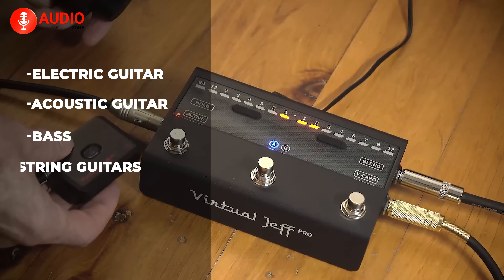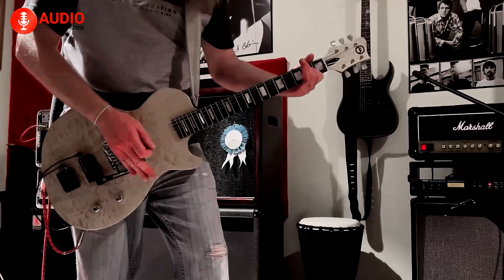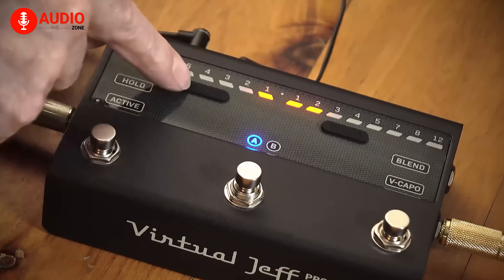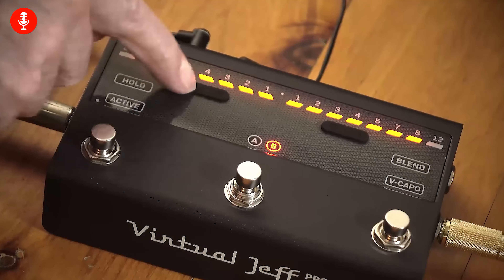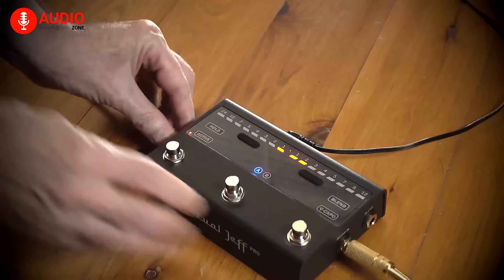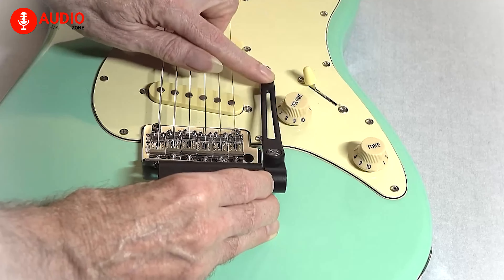The FOMOX Virtual Jeff Pro accommodates bass and even seven-string guitars. With rapid tracking, high signal quality, and transparent operation, this system is designed to enhance musical dynamics without compromising tone. The Virtual Jeff Pro has AI-powered smart pitch tech for ultra-low latency and accurate pitch processing. The FOMOX Virtual Jeff Pro is a reliable and innovative solution for musicians looking to expand their sonic capabilities with precision and ease.